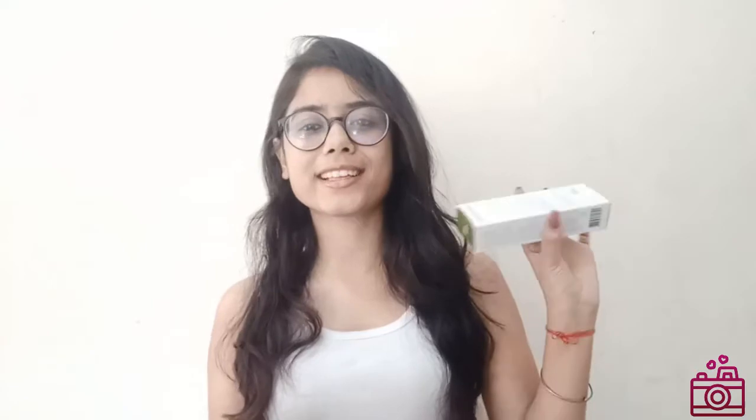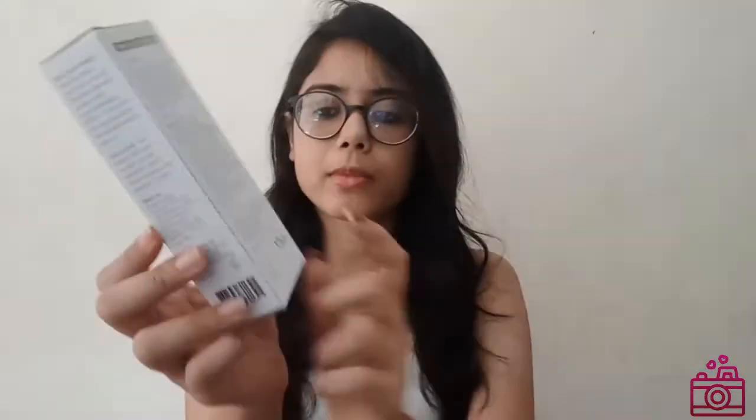I am very excited to use these products — they are lightweight. I will rate them and review them when I use them. The sunscreen is 50ml, the face wash is 75ml and is 100% vegan, and the night gel — which I have heard the most about — is 50ml. It is high quality with very good packaging.